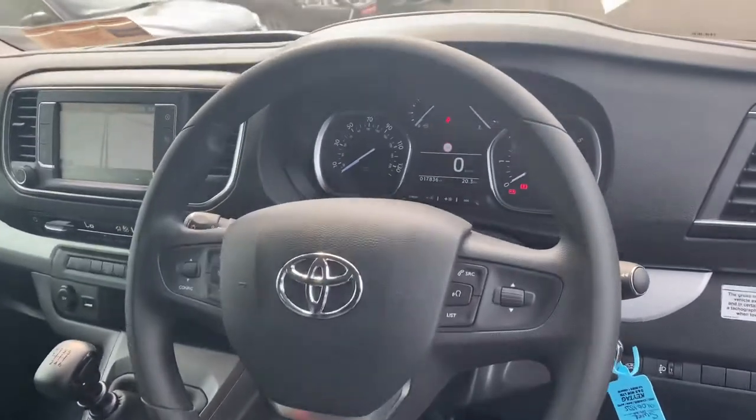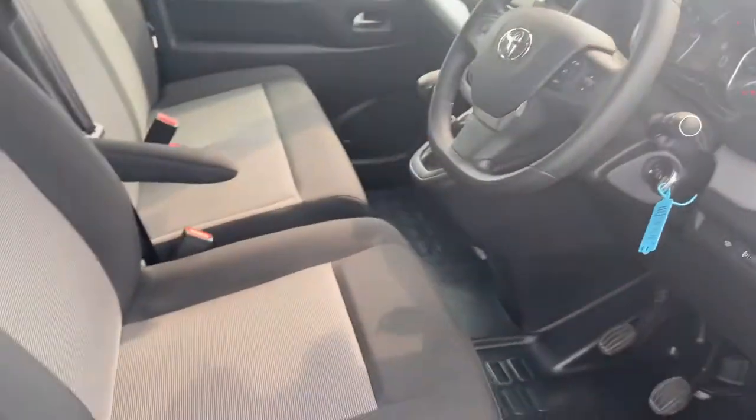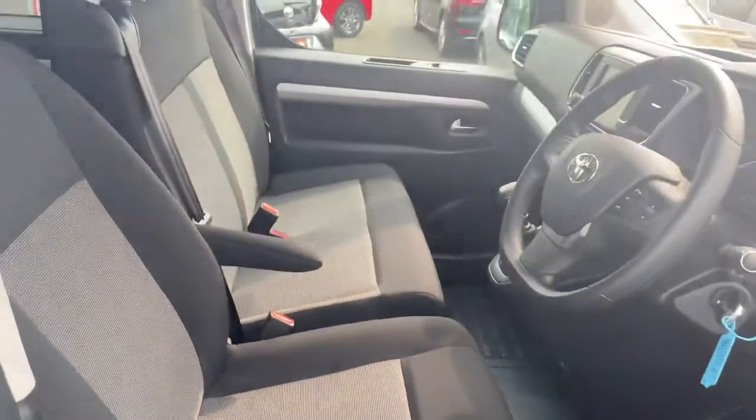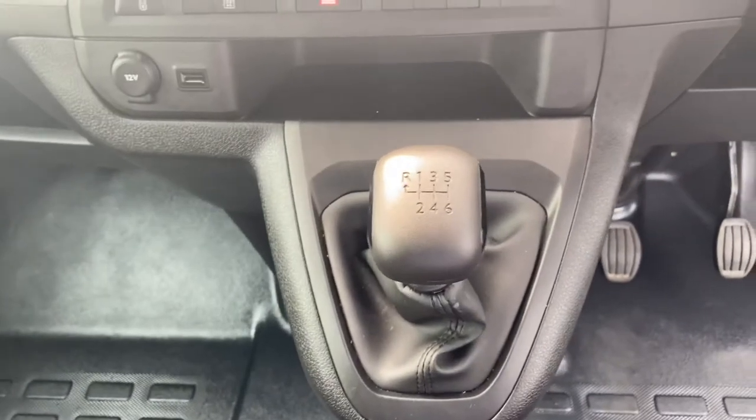Three-spoke multi-functioning steering wheel with auto lights, auto wipers, and cruise control. Black cloth seats, fully adjustable, three across the front row. Six-speed manual gearbox.